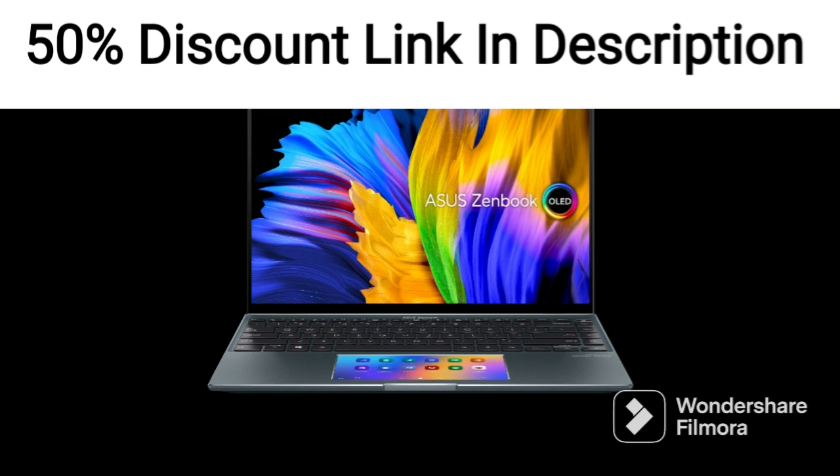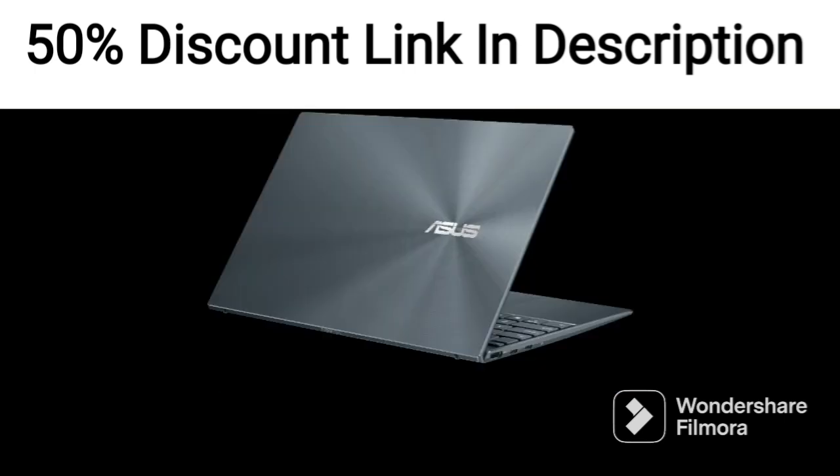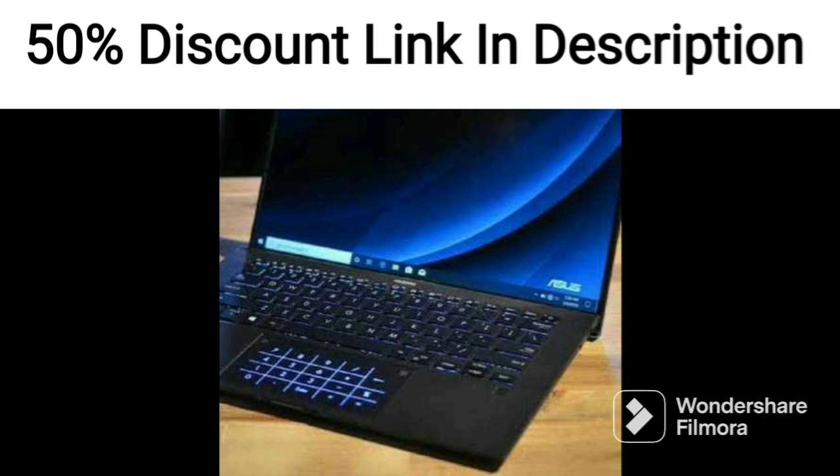The laptop's design is sleek and professional, with a black color scheme and a slim profile of just 1.45kg, making it easy to carry around.